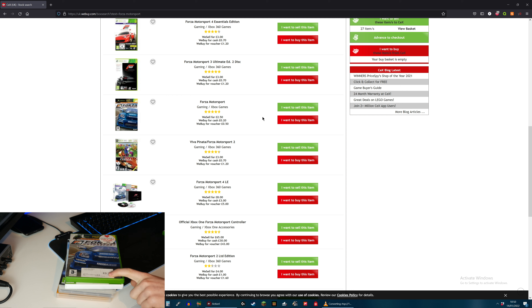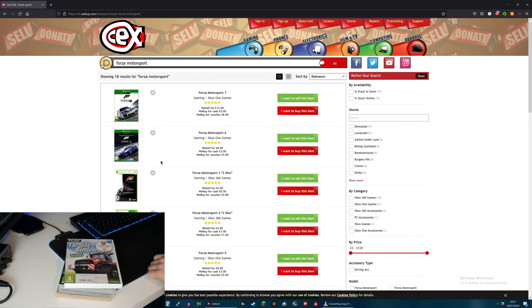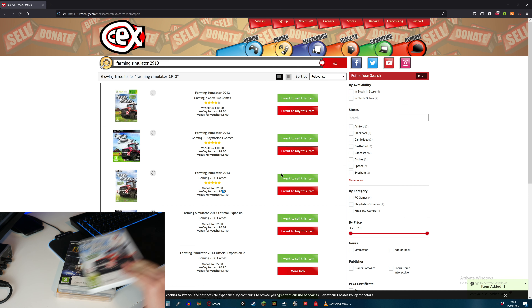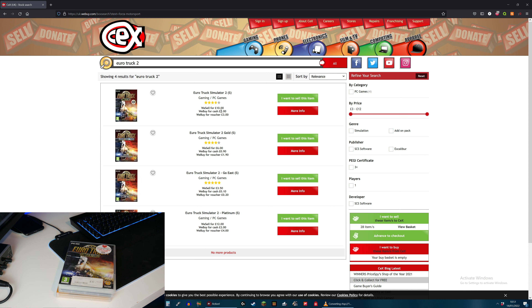Now we're on to the PC games. This is Farming Simulator 2013 - it looks like I paid £2 for this. They will actually buy that off me for one pence and sell it for £2. So they're still selling it for the same amount and I'm going to lose out on £1.99. Next up, Euro Truck Simulator 2 - they now sell for £10, which is £4 more than what I bought it for. And they will buy it off me for £2, so I will have lost out on £4.